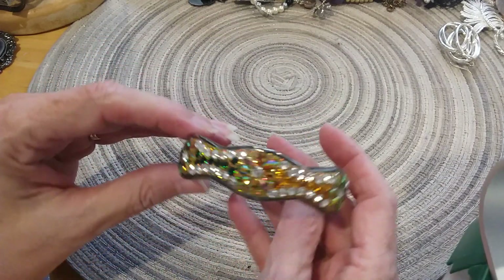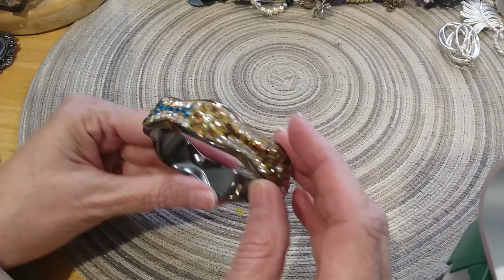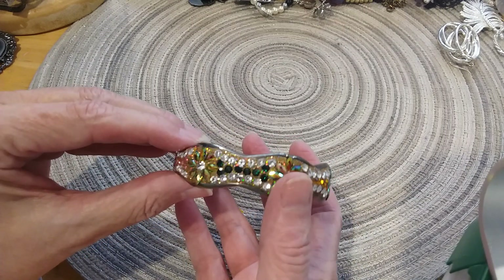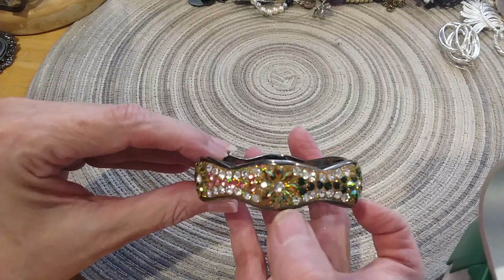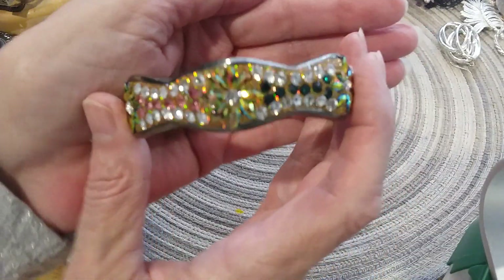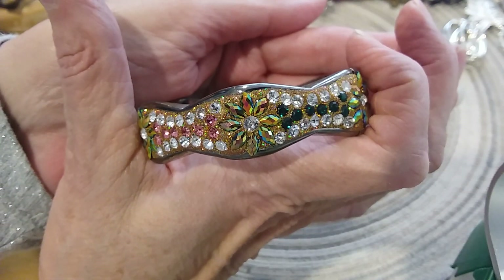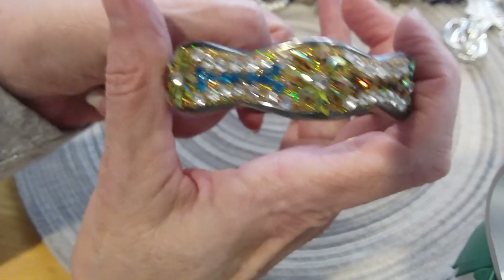This bracelet has gunmetal on the inside — see the dark gray — and on the outside you have this beautiful work of pavé-set stones in pink and clear, and these are rainbow colored. Let's see if we need this to focus. There you go, you can see those stones a little better. I didn't see any missing — it's a very pretty bracelet.